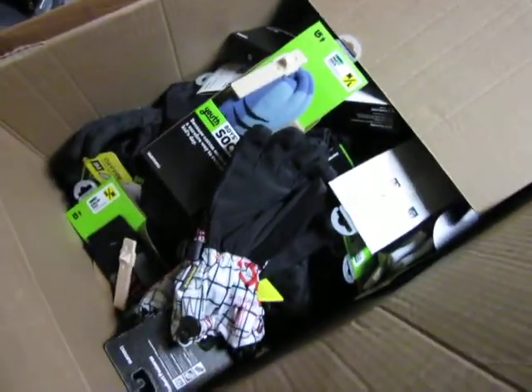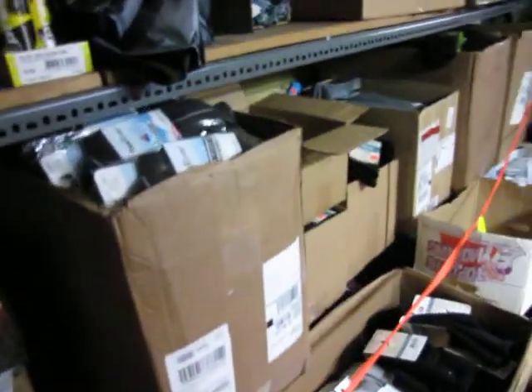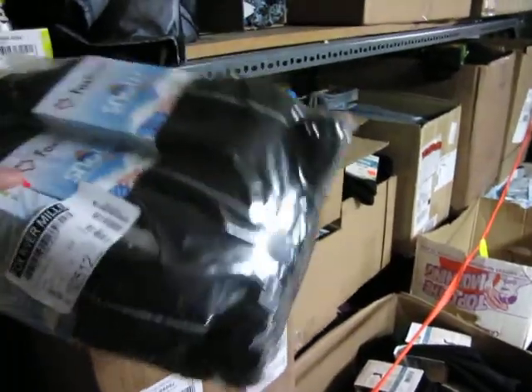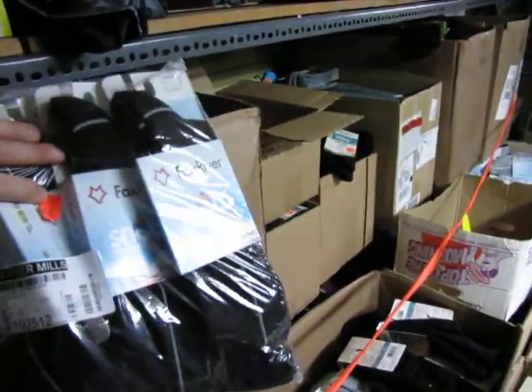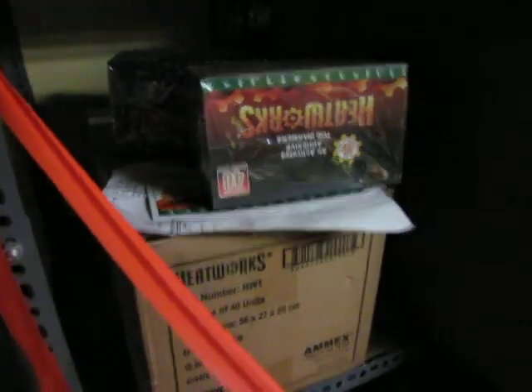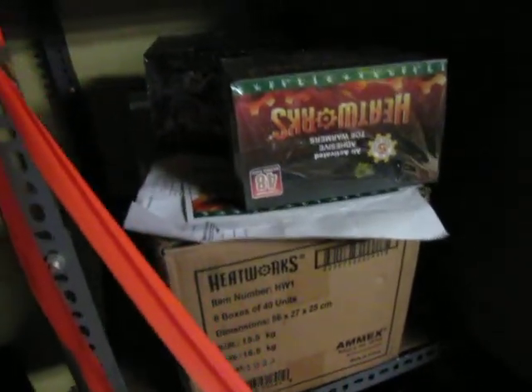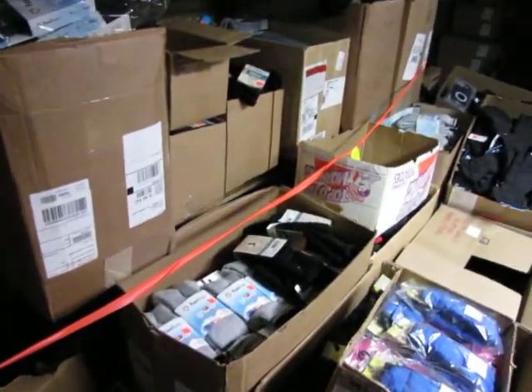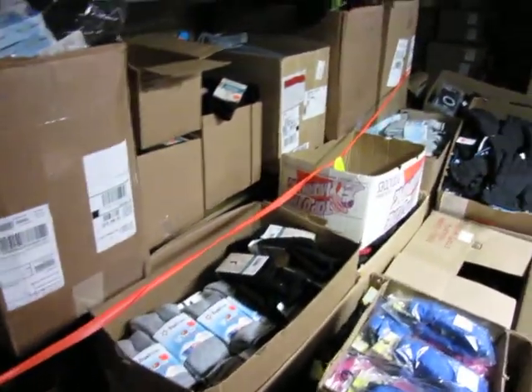Burton socks, some more Fox River socks, a full box of Heat Works toe warmers, and some more boxes underneath these shelves behind these boxes — not sure what's in them. Also 686 product.